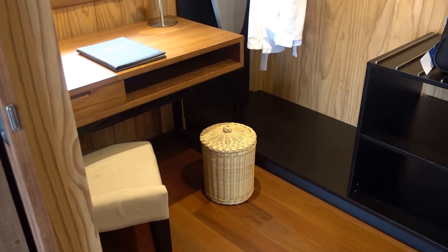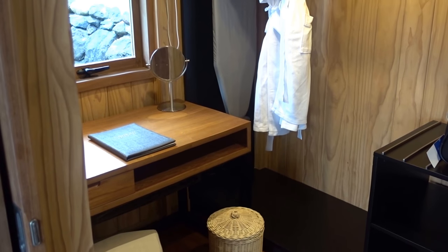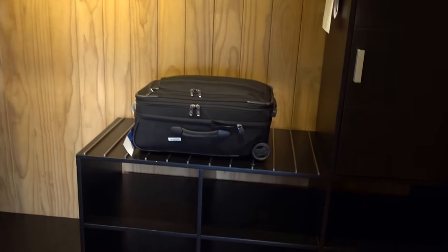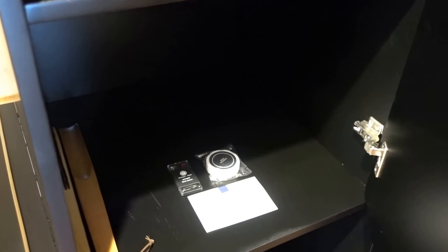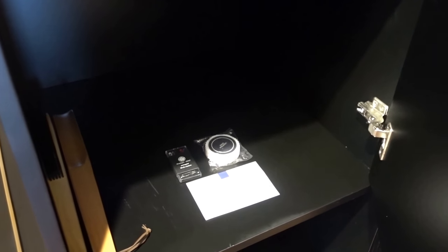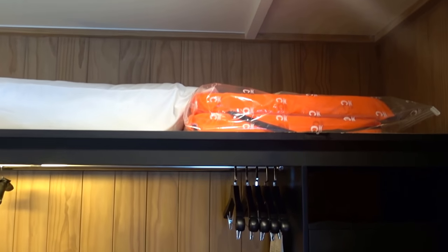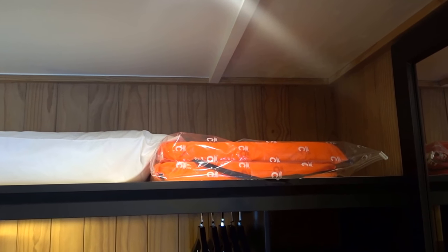So here we have a walk-in closet with an iron board, an iron, a powdering area, a couple of bathrobes, a luggage rack, and an in-room safe. You can also clean your shoes here. I just broke my nail trying to open that cabinet.